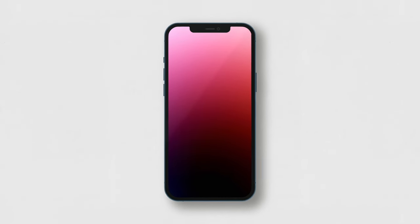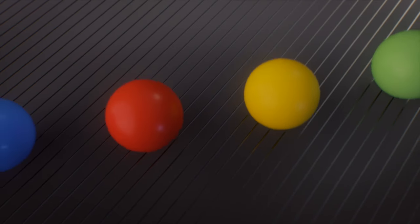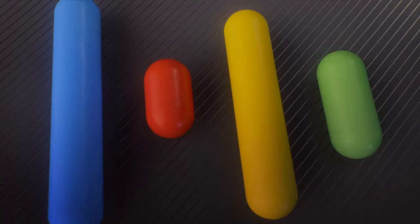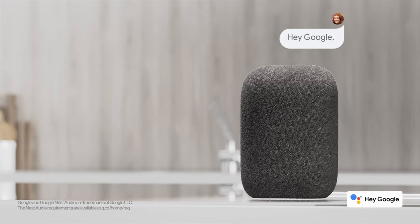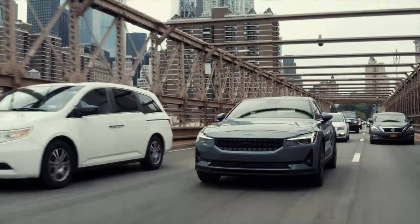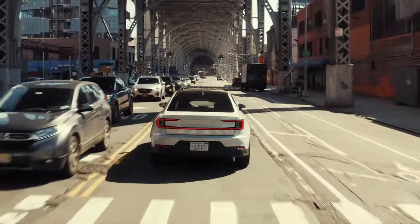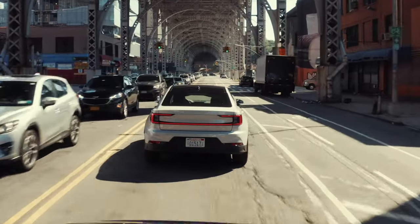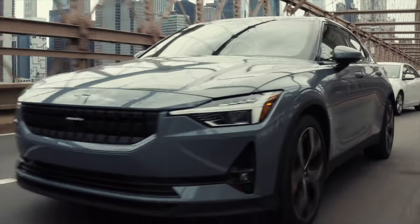Similar to other EV companies, you can control your Polestar 2 through Polestar's house-developed app, though the app's offerings are a bit limited compared to competitors such as Tesla or Rivian. However, Polestar owners don't need their app to control their cars. All Polestar models come with Google Assistant built-in, meaning you can ask Google to check the car's charge or control your connected smart home on the drive home from work. That drive will be quiet too — at highway speeds, the Polestar 2 hums along at a mere 69 decibels, letting you enjoy the music from Polestar's Harman Kardon sound system.